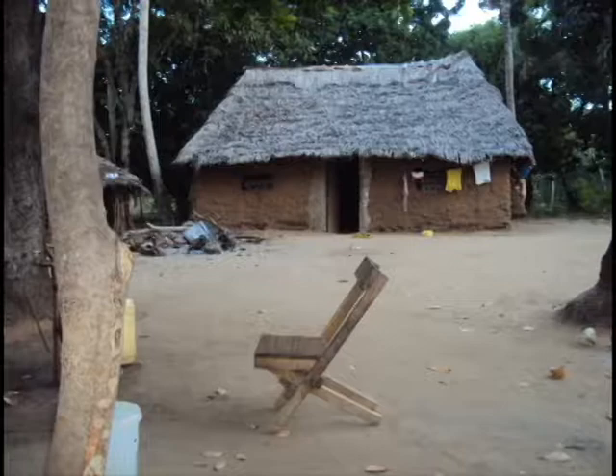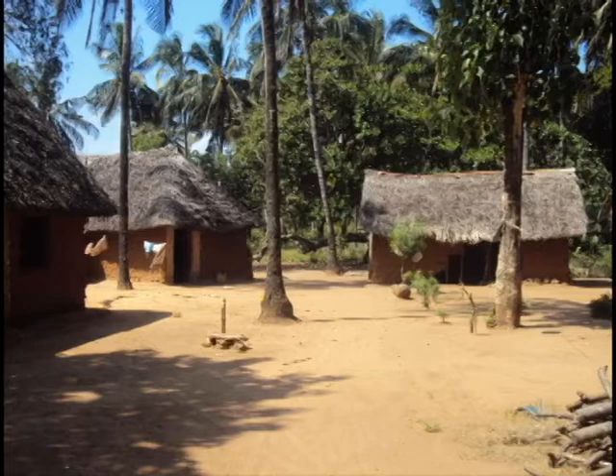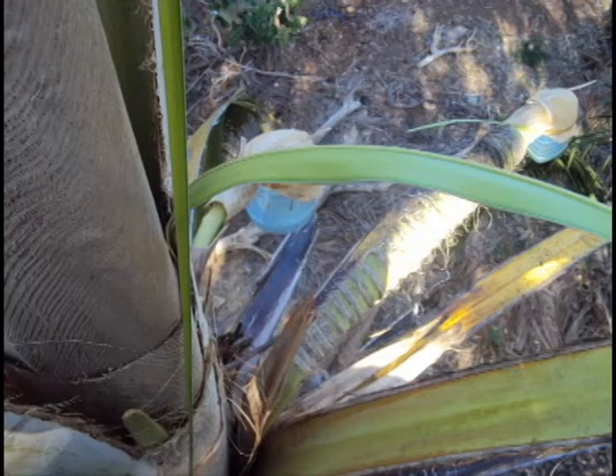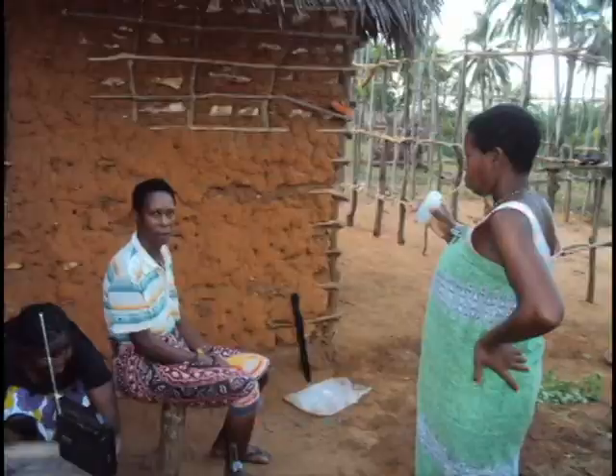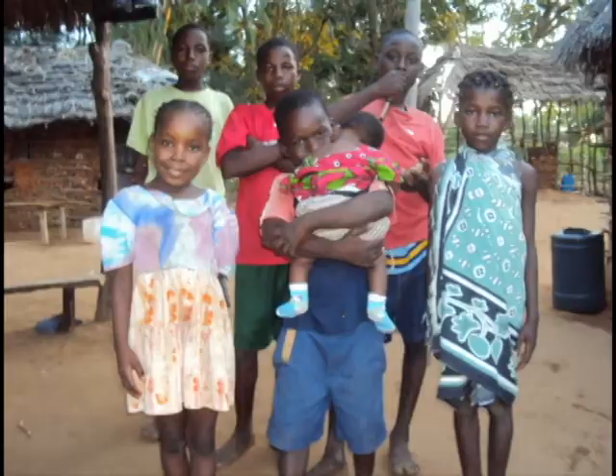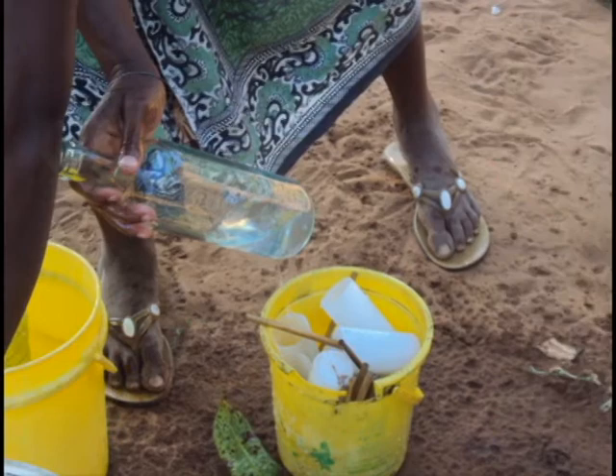The coconut tree also produces a very popular drink known as Mnazi. The part that produces flowers is cut off, therefore allowing the liquor to flow from there. The first few liters that come from the Mnazi are very nutritious and sweet, and therefore it can be given to children. The liquor is collected in containers from up the tree and put in bottles ready for sale and for drinking.